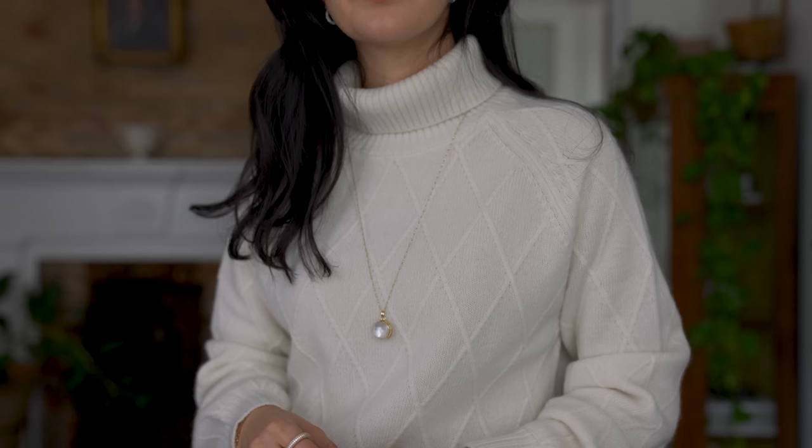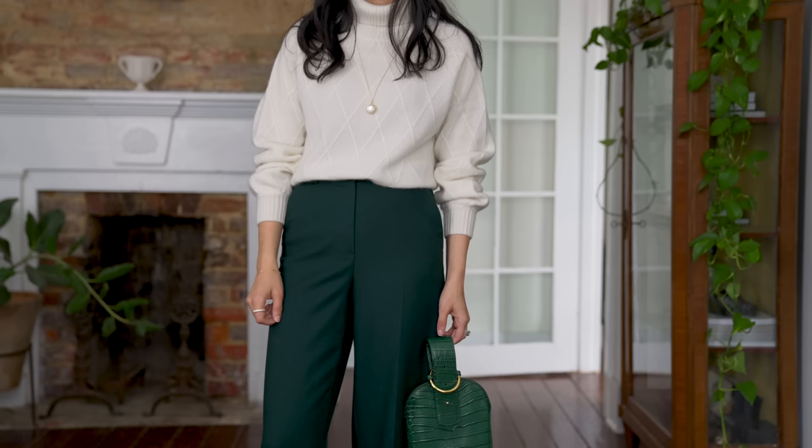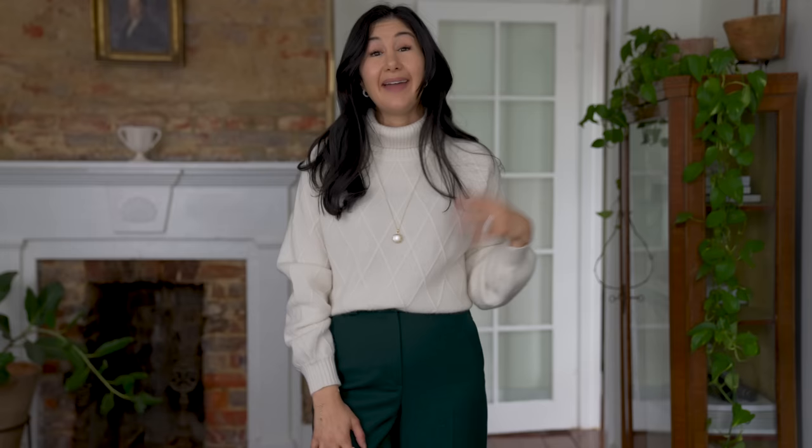Another great thing about cashmere turtleneck and pants is that you can play with textures and change up either or both. You can go for pants with a pattern, a great color, different texture, heavier weight, or pleats. You can also change up the texture of the turtleneck — this one is the exact same color as the one I just styled, but has a thicker weave, so it's cozier, has a more relaxed feeling, is longer in the body, has beautiful texture on the front, and billowy sleeves that cinch perfectly at the wrist. All those details lend to a lot of great styling possibilities.